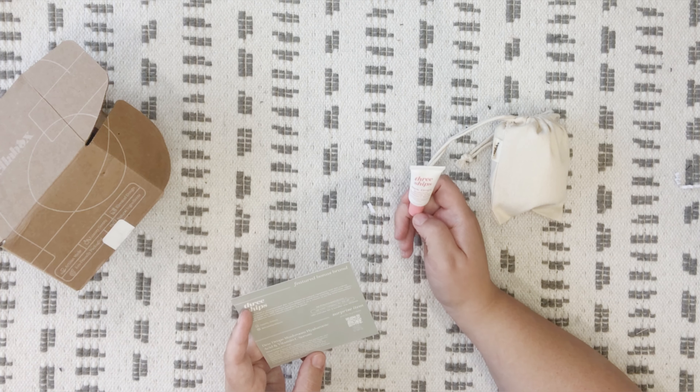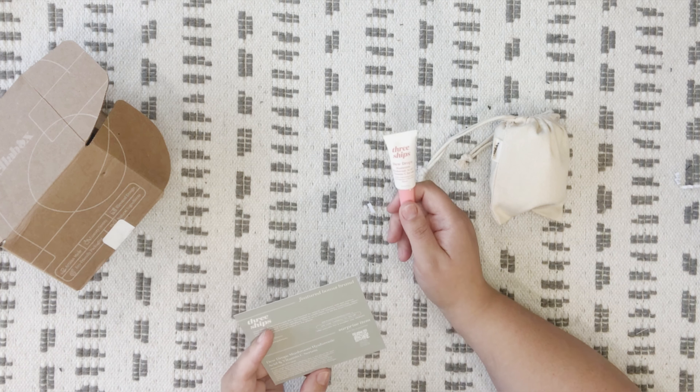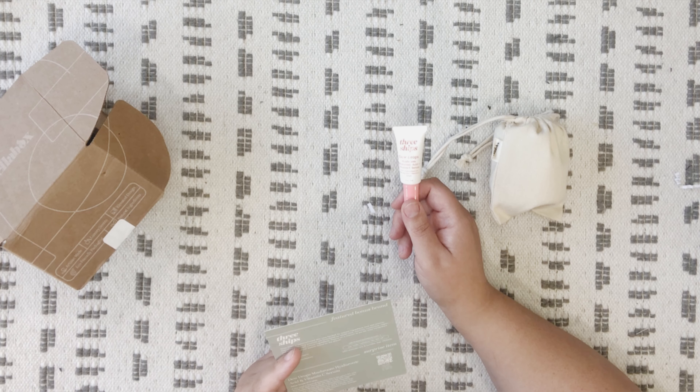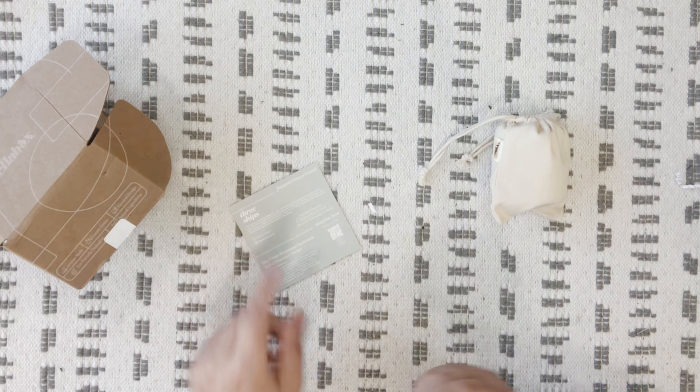The surprise item is Dewdrops Mushroom Hyaluronic Acid and Vitamin C Serum — it's a deluxe sample, a $12 value. If you need a boost of hydration, this is the serum for you. It won Best Serum for Dry Skin in Self Magazine's 2021 Health Beauty Awards. It champions Tremella mushrooms, a natural source of hyaluronic acid that replenishes moisture deep in the skin, and Kakadu Plum, which is packed with 100 times more vitamin C than oranges to brighten and plump the skin. Use code VELABOX at checkout for 15% off.